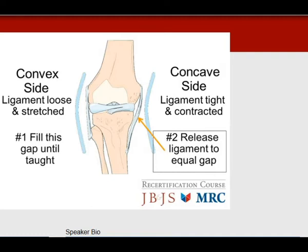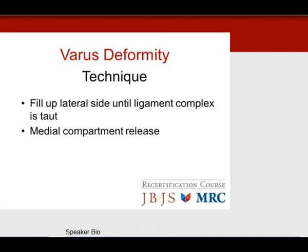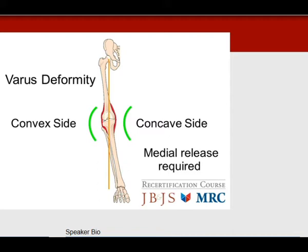In this example with a varus knee: you fill up the loose side, which is the convex lateral side where the ligament is stretched out. Since we can't tighten ligaments, we fill the loose side until tight. On the concave side, the ligaments are tight and contracted, so you release the ligaments on the tight side to equalize the gap. For a varus deformity, fill up the lateral side and perform medial compartment releases. Conceptually, the tight side is the concave medial side — this is where you perform the medial release.